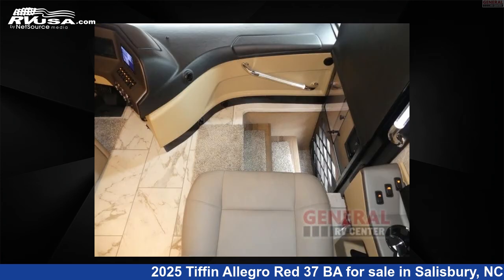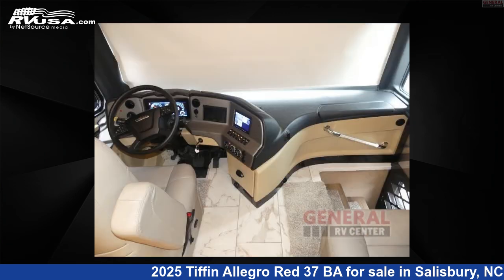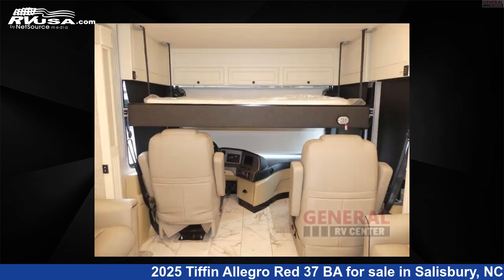The floor plan layout of this Class A features bath and a half, outdoor entertainment, and rear bath. This 2025 Tiffin Allegro Red 37BA is built on a Freightliner XCM modular rail rear diesel chassis.